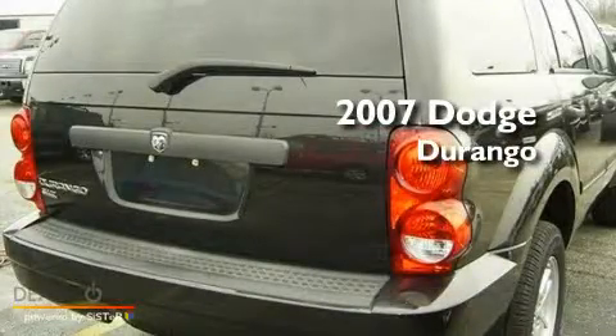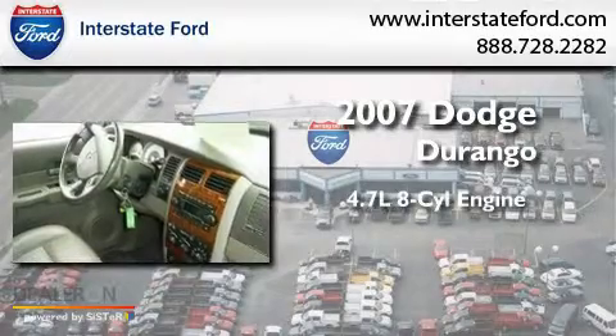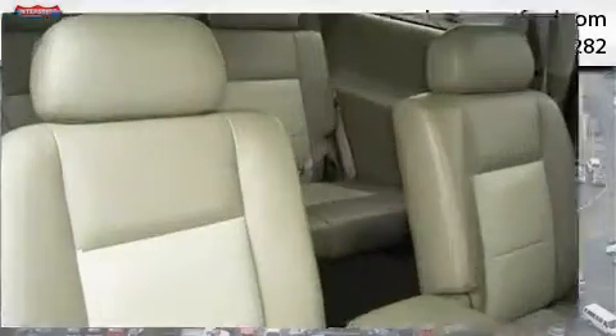This is a 2007 Dodge Durango. It features a 4.7 liter 8-cylinder engine, an automatic transmission, and 4-wheel drive.